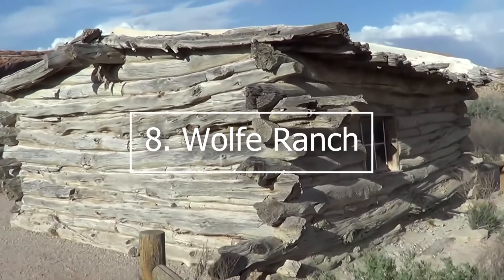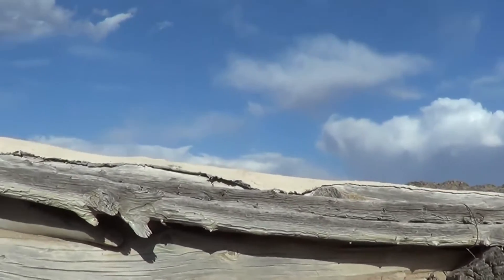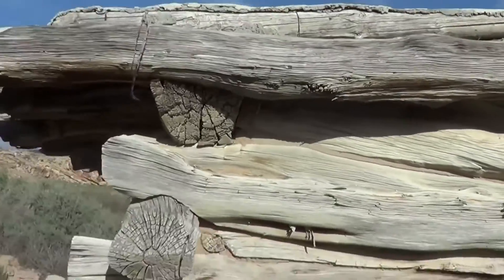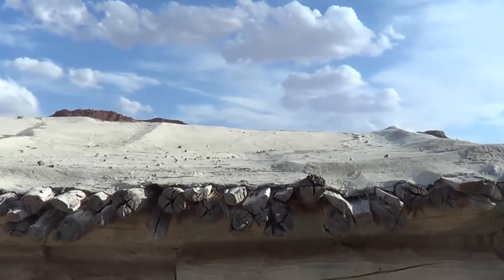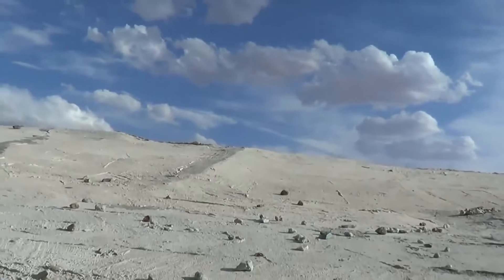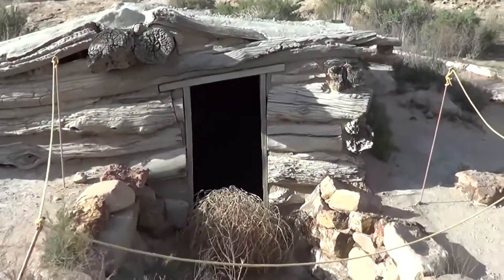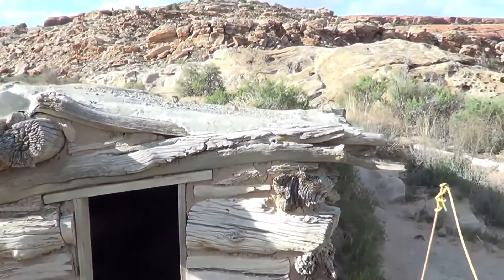8. Wolf Ranch. In 1898, John Wesley Wolf settled a hundred acres here with his son, where they had more than 1,000 head of cattle and eked out a living. They lived in a rough cabin for nearly a decade, but in 1906, when Wolf's daughter, her husband, and children arrived, she demanded they build a better cabin with real windows and wood floors, which is what remains to this day. Visitors find it fascinating to peek inside the windows and imagine what life was like in the late 1800s. Don't miss the petroglyph panel near Wolf Ranch, thought to have been drawn by the Ute people, depicting images of people on horseback.